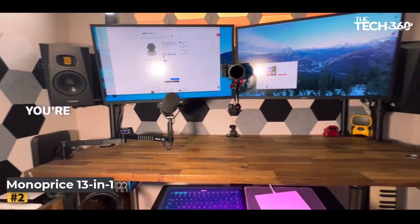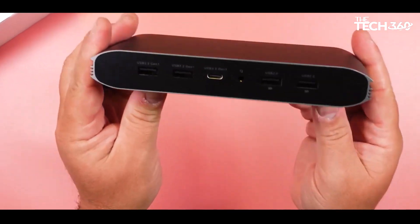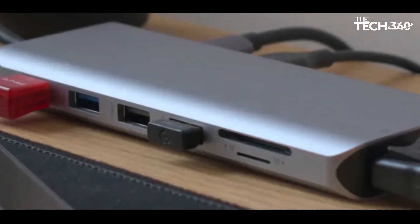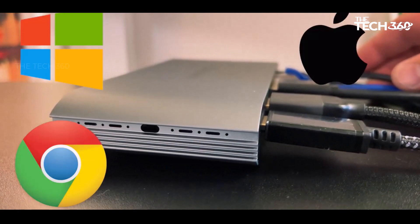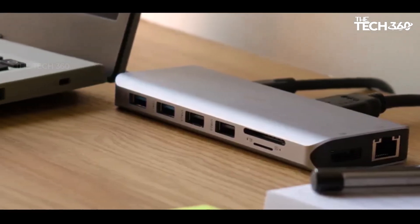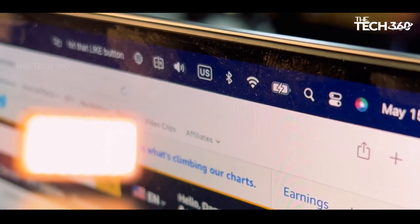Number two: Monoprice 13-in-1 Dual HDMI Plus DP MST Dock. The Monoprice 13-in-1 Dual HDMI Plus DP MST Dock stands out for its remarkable balance of features and affordability. In a market often dominated by high price tags, this docking station caters to the budget-conscious consumer without compromising on functionality. While it may not boast Thunderbolt or USB4 speeds, it excels in providing a diverse array of ports, including dual HDMI and DP MST support for multi-monitor setups.